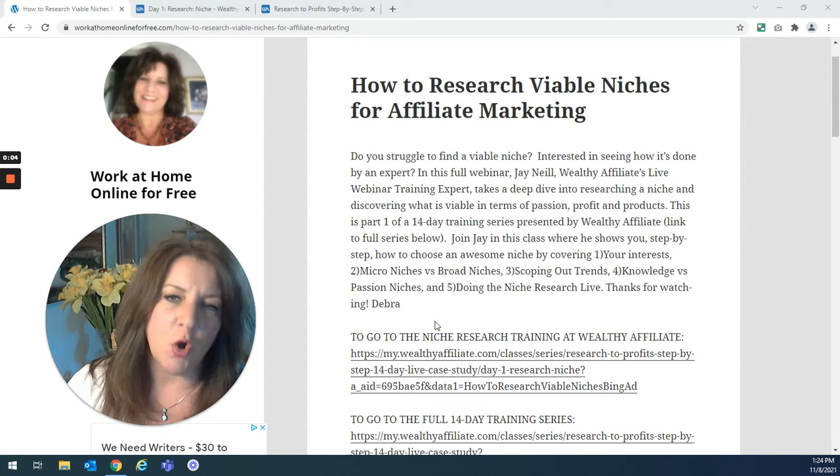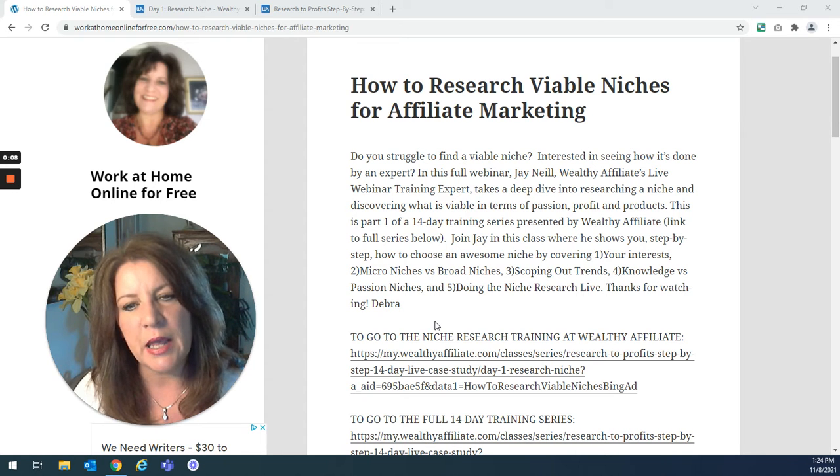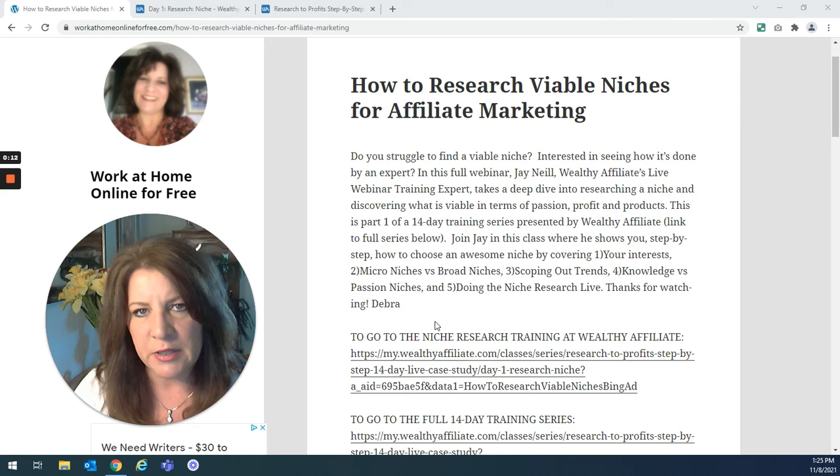Hi everybody, it's Debra from WorkAtHomeOnlineForFree.com. Thanks so much for tuning in and watching my video today. Today's video is called How to Research Viable Niches for Affiliate Marketing.